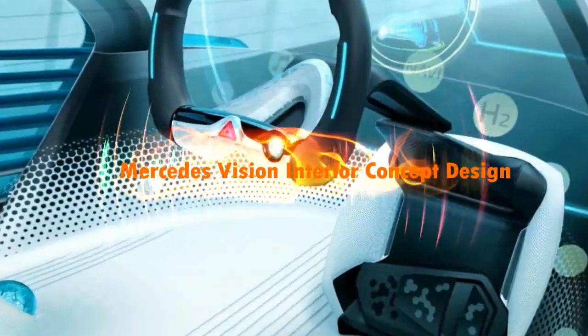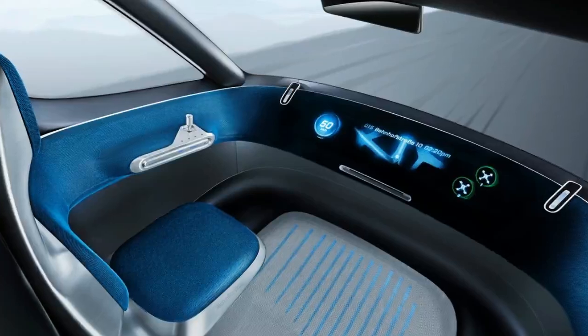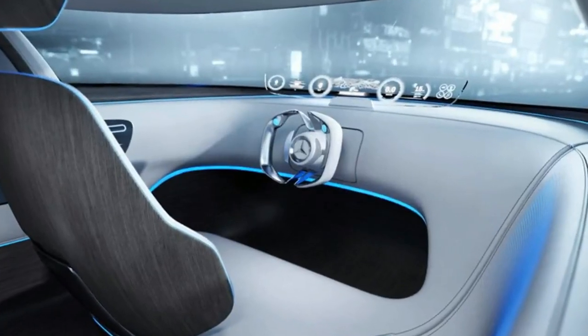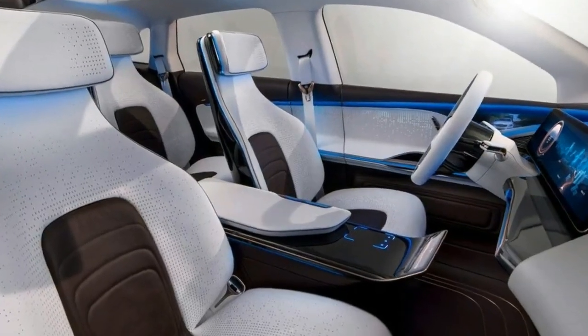BMW Hollow Active Touch also allows the user to access the wide variety of services provided by BMW Connected. The seamless integration of the personal digital mobility companion is highlighted even more vividly by the extremely intuitive interaction.